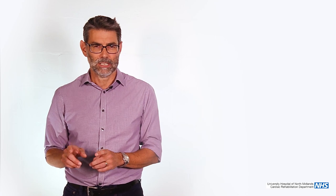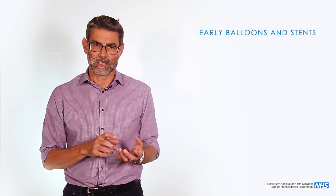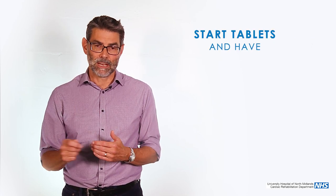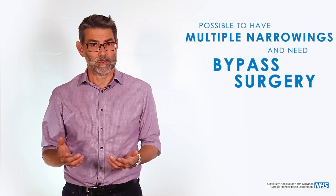The second track is the non-ST elevation, non-STEMI heart attacks. They have a slightly different pattern, and early balloons and stents can actually do harm in that group. That group tend to come in, start on tablets, and have an angiogram at day two to three — where we look at the arteries by going in through the wrist and round into the heart. They may then have balloons, stents, or even bypass surgery as an inpatient. It's quite possible you could come in with a STEMI, we deal with the heart attack artery, but there are other narrowings and you end up having a bypass.